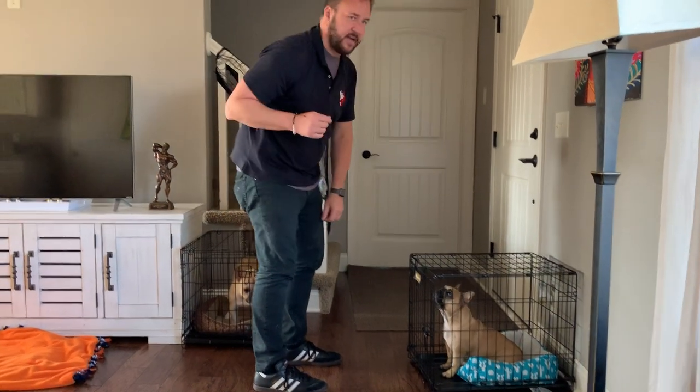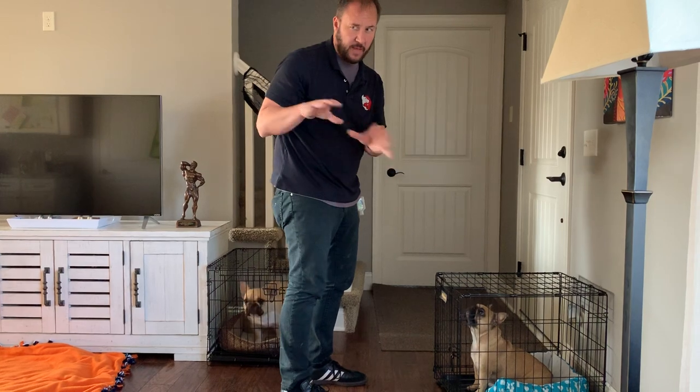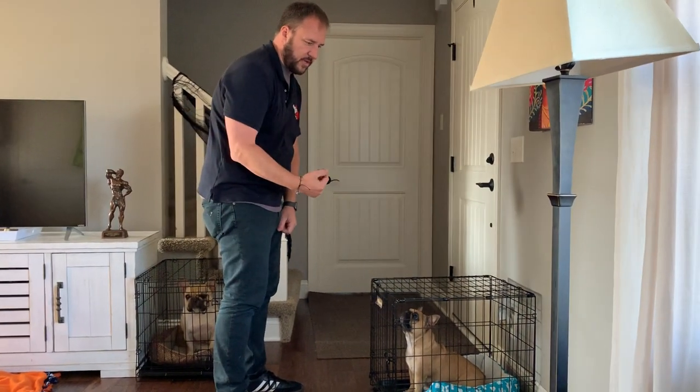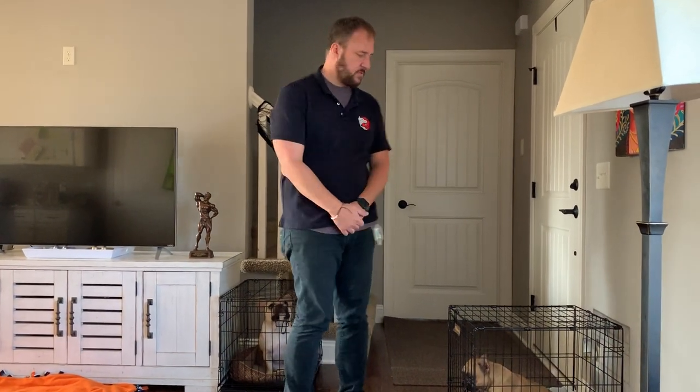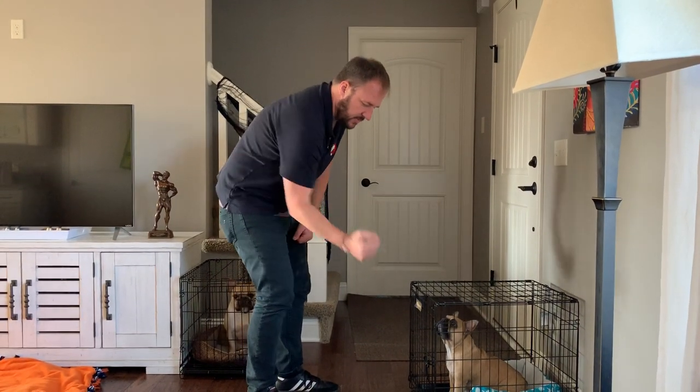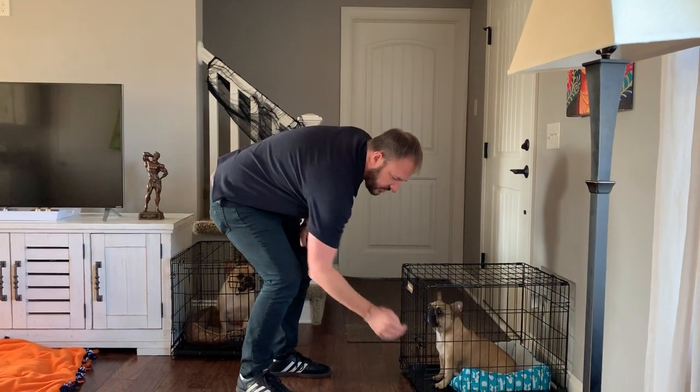I reach, the dog gets excited, I pull back. I'm trying to simulate what you would normally get. You might only reach this far before the dog gets excited — pull your arm back. And if it's really exciting, turn sideways to it. When it calms down, reach again. At first you might reach this far, then this far, then this far, then this far. Eventually you can touch it.